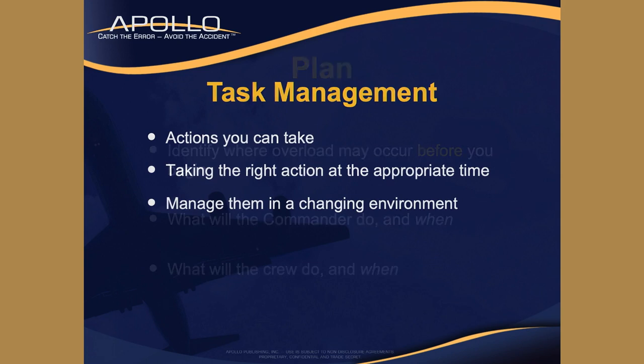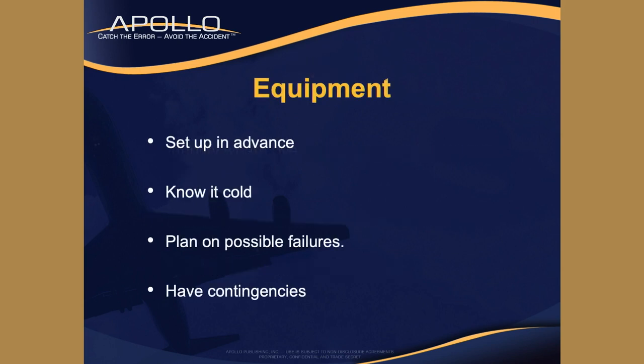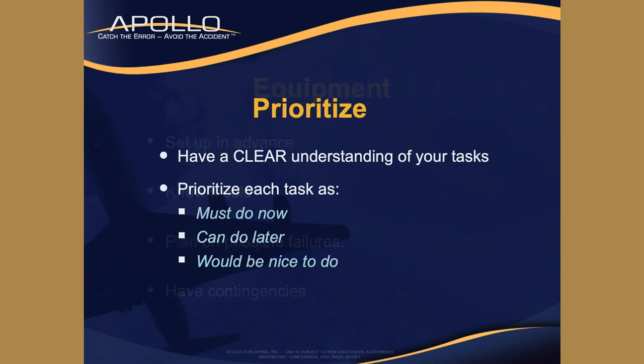Task management actions you can take now: prioritization with your plan, know what your crew is going to do, know what your commander is going to do. If you have equipment, set it up in advance and know it cold. Plan on possible failures and have contingency plans in place. Prioritize - have a clear understanding of your tasks. Know what you can do now, what you can do later, or what would be nice to do.